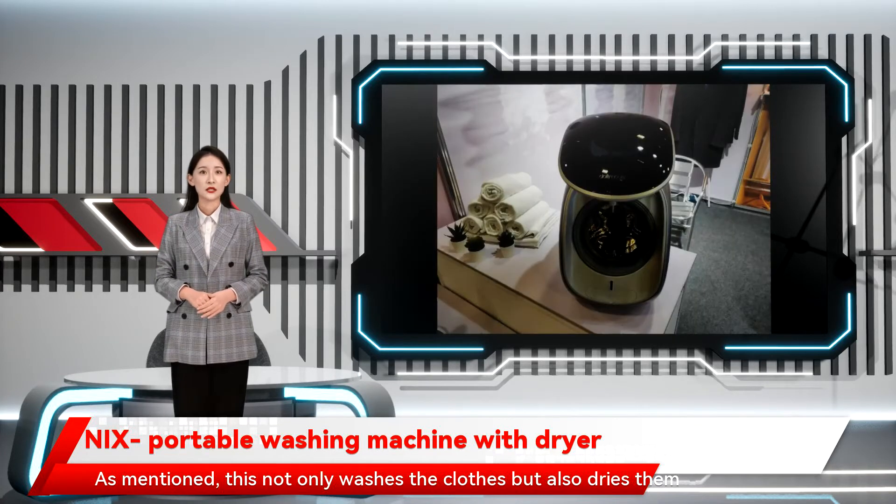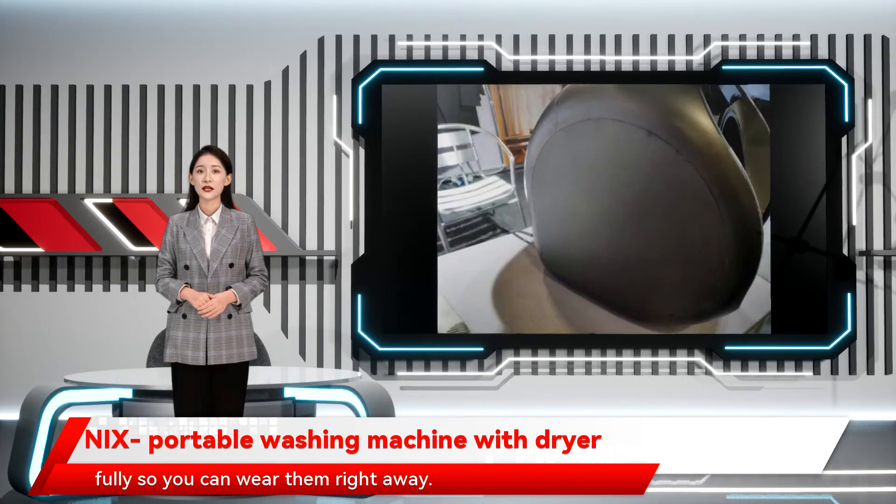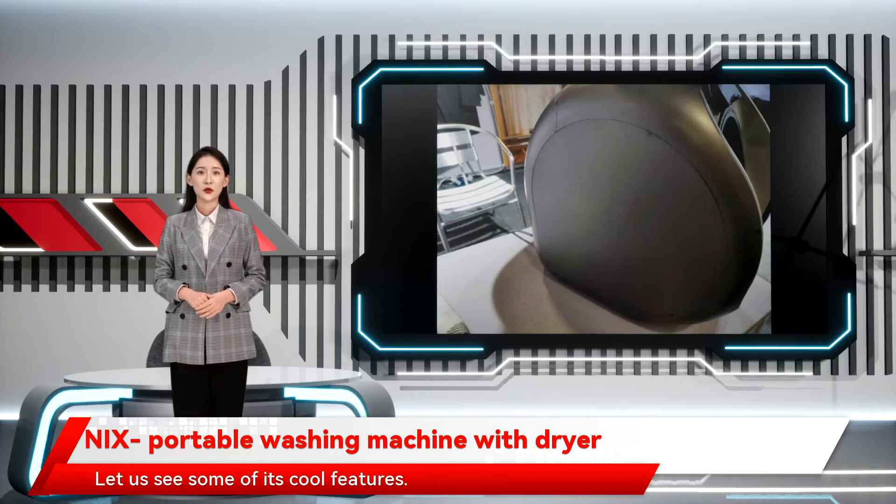This not only washes the clothes, but also dries them fully, so you can wear them right away. Let us see some of its cool features.